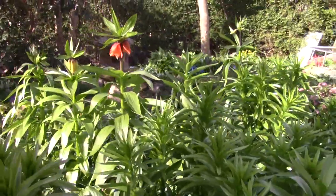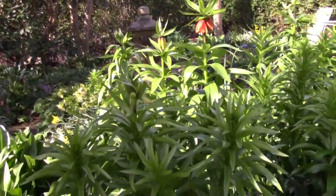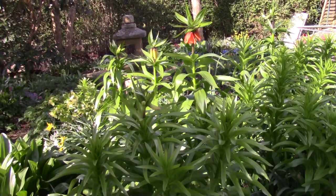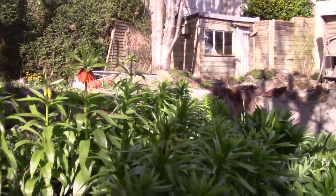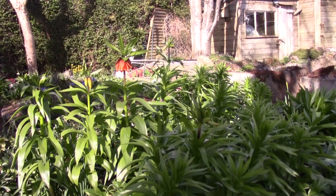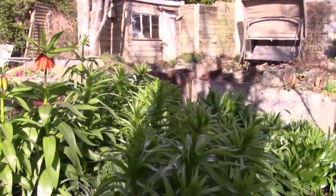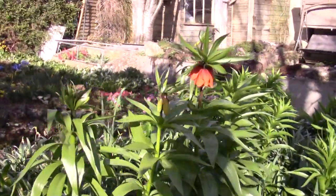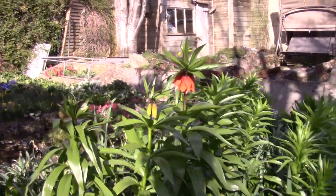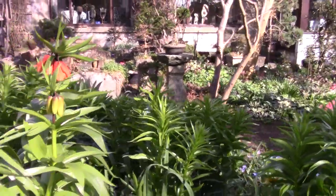Big leaves — Fritillaria imperialis. They're big bulbs and they take a number of years to get to flowering size. As they increase they need building up, so I do feed them. As soon as I see a spike coming through I'll give them some potash — grow more. I give them some grow more as soon as I see the spike, and then a bit later in the season I'll give them some potash. So there's one, two, three, four — at least five flowering spikes there.